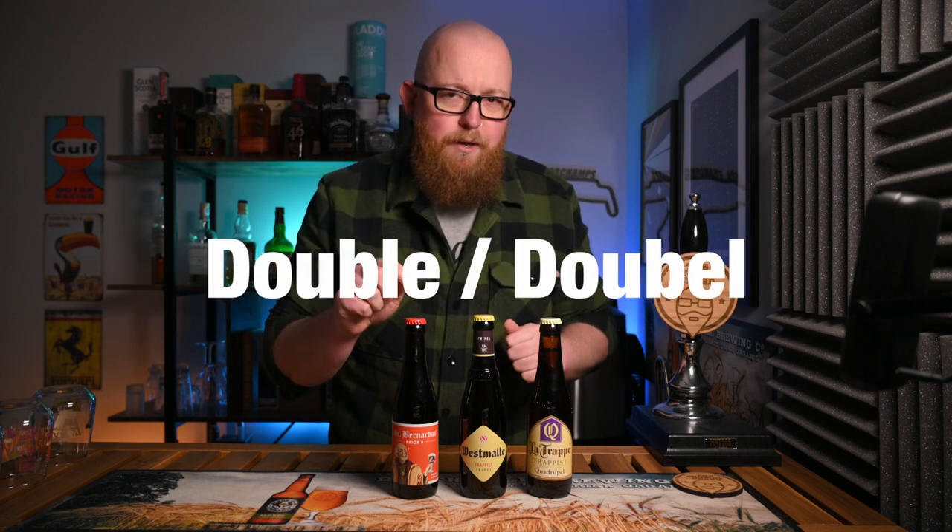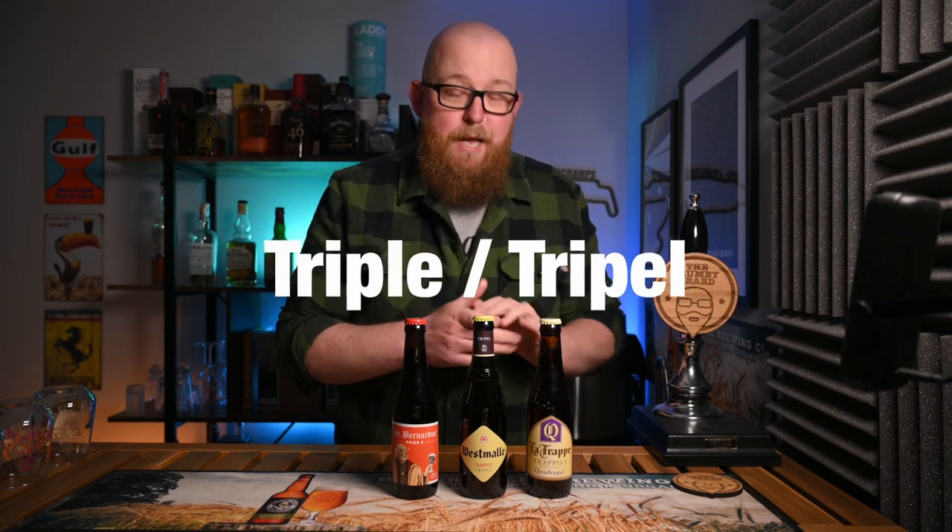Hello and welcome back to the channel. Today we're going to be taking a look at three different Trappist beer styles to try and determine exactly what you should expect from any of them. The three we're going to be looking at are the double, the triple, and the quad or quadruple. Hopefully by the end of this video, both you and I will have a slightly better understanding of what these three Trappist beer styles really mean.